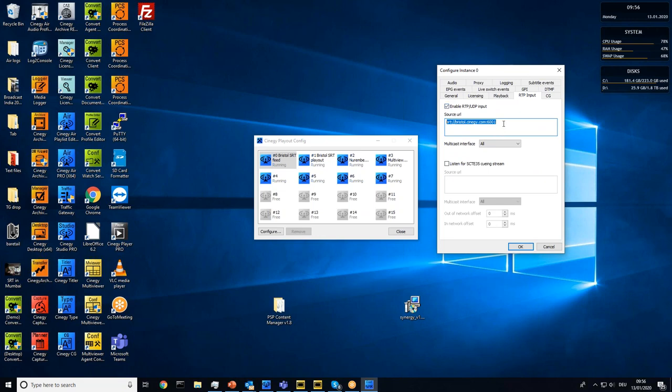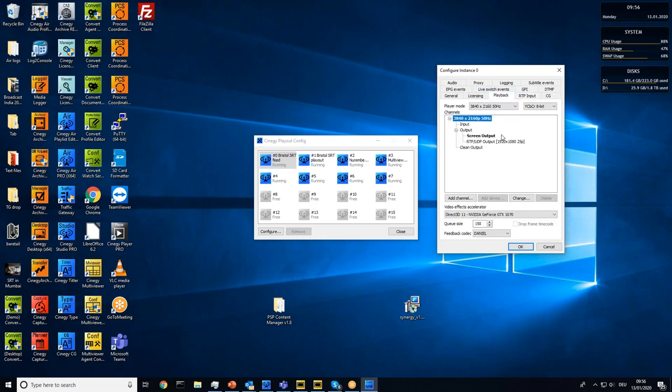To get a Synergy Air engine to understand SRT, I simply switch on the RTP functionality, insert a URI, and I'm now ready to listen to an SRT stream and play it back. I've configured a screen output and an RTP output. The RTP output is set to 1080 simply because my machine — an ordinary desktop, not a broadcast server — would stutter at higher resolutions. Even so, I'm still running eight things simultaneously on it.